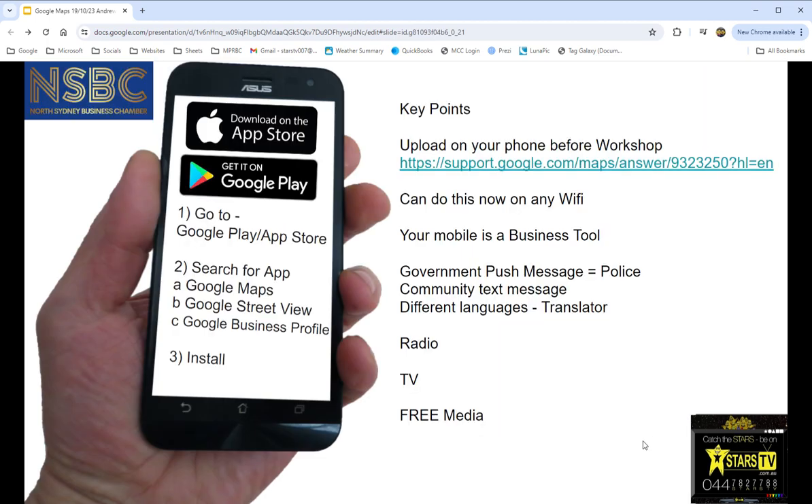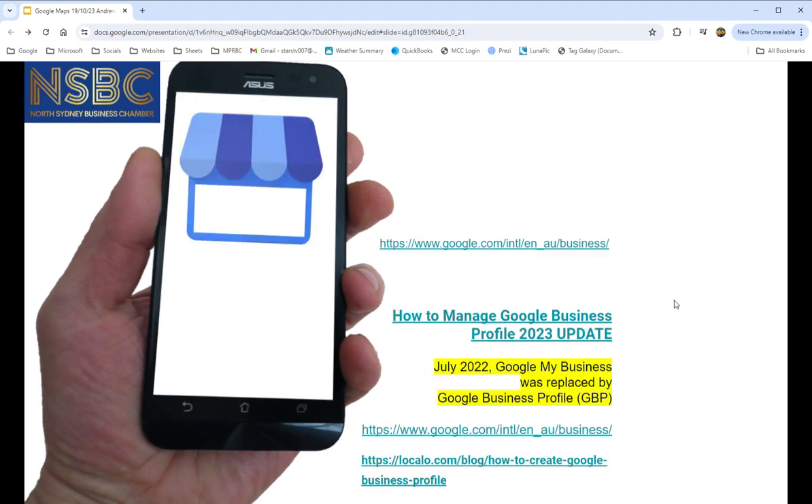We've got a few links that will help you go through this video today. In a nutshell, your mobile is a business tool — police or state groups can send out a community text message accessing everyone straight away. You can use your phone as a translator in different countries or when you meet people in Sydney. It's a radio, a TV, and a massive free social media platform.